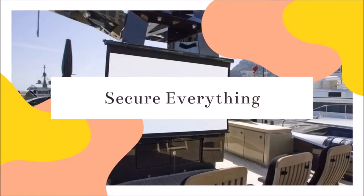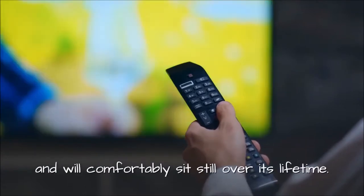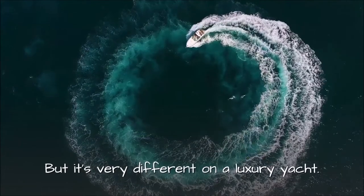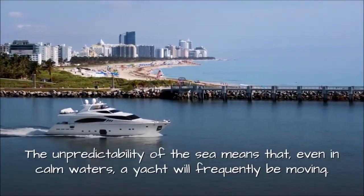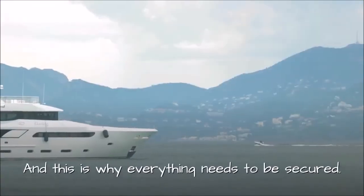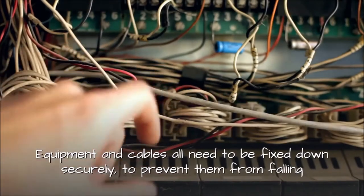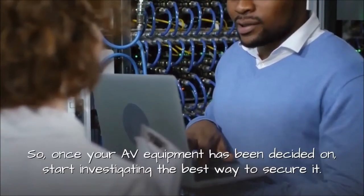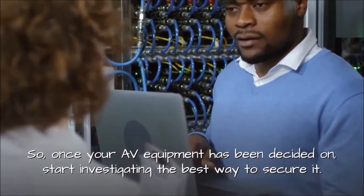2. Secure Everything. A home AV system is unlikely to experience movement, and will comfortably sit still over its lifetime. But it's very different on a luxury yacht. The unpredictability of the sea means that, even in calm waters, a yacht will frequently be moving. And this is why everything needs to be secured. Equipment and cables all need to be fixed down securely to prevent them from falling and causing damage. So, once your AV equipment has been decided on, start investigating the best way to secure it.